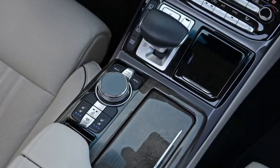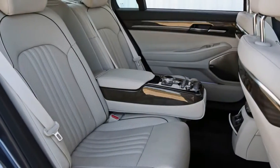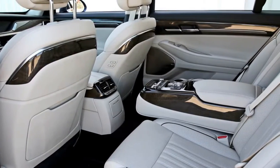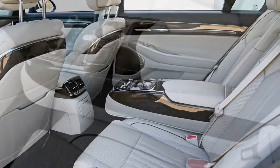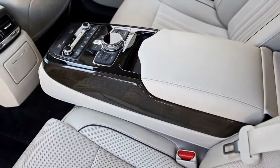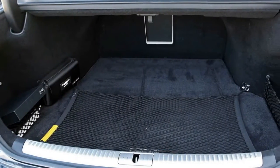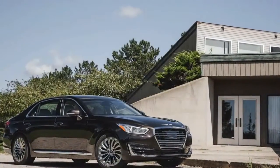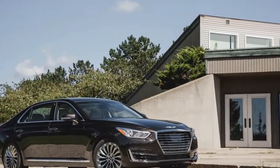What's new for 2018? The Genesis brand turns two this year, and, to celebrate, a handful of new features have been added to its flagship G90 sedan. Full-LED adaptive headlamps that swivel with steering inputs are now standard across the range, as is a CD/DVD player located inside the G90's glove box.